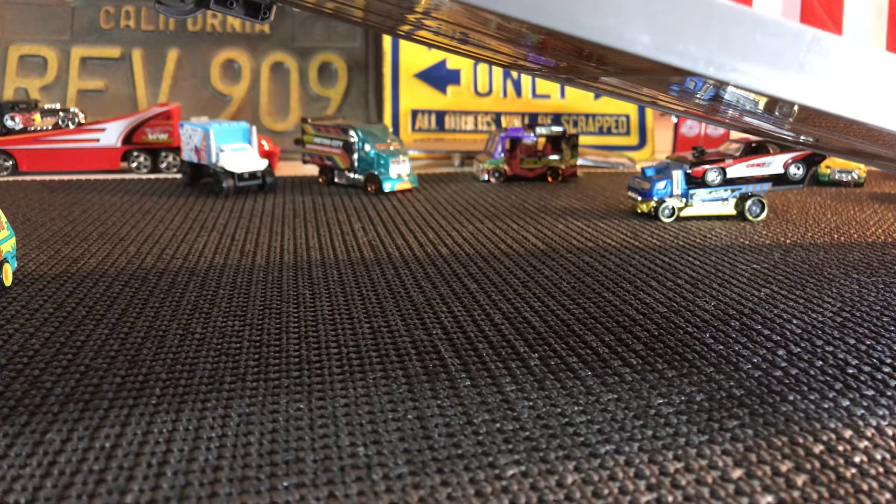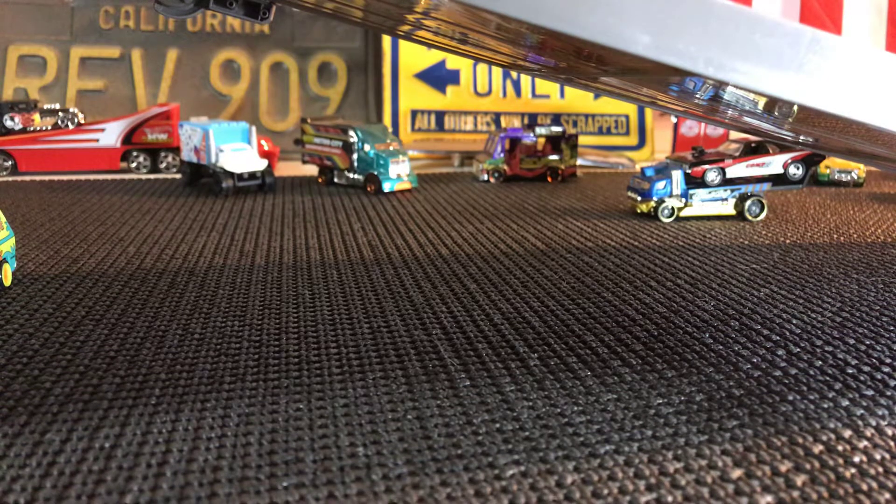Good evening friends, this is Mike from M&J Diecast Racing. Tonight I picked out about a handful — about three Matchbox and three Hot Wheels. Let me go ahead and show them to you, starting with the Matchbox.